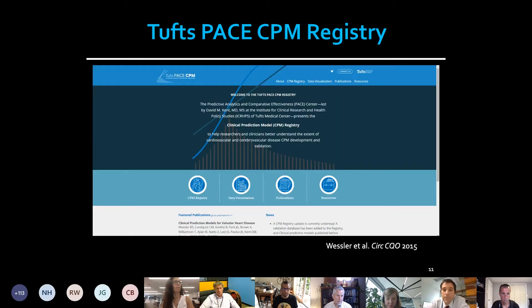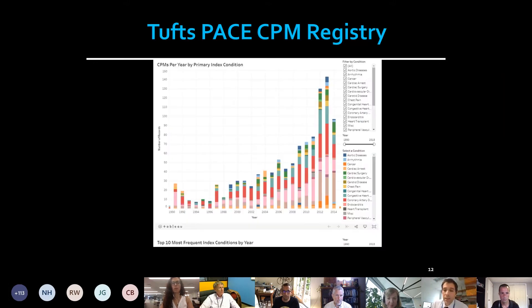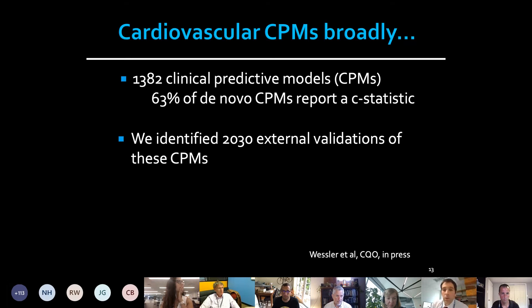One size does not fit all. We have a predictive model registry here — the Tufts-PACE CPM registry — that has identified all available predictive models for cardiovascular disease that have been published. We've seen a dramatic increase in the frequency of publication. Predictive models are available for a large number of cardiovascular conditions, predicting a number of clinical types of events, and the publication of these models is increasing exponentially. We recently completed work to identify external validations of those models and see how performance changes.